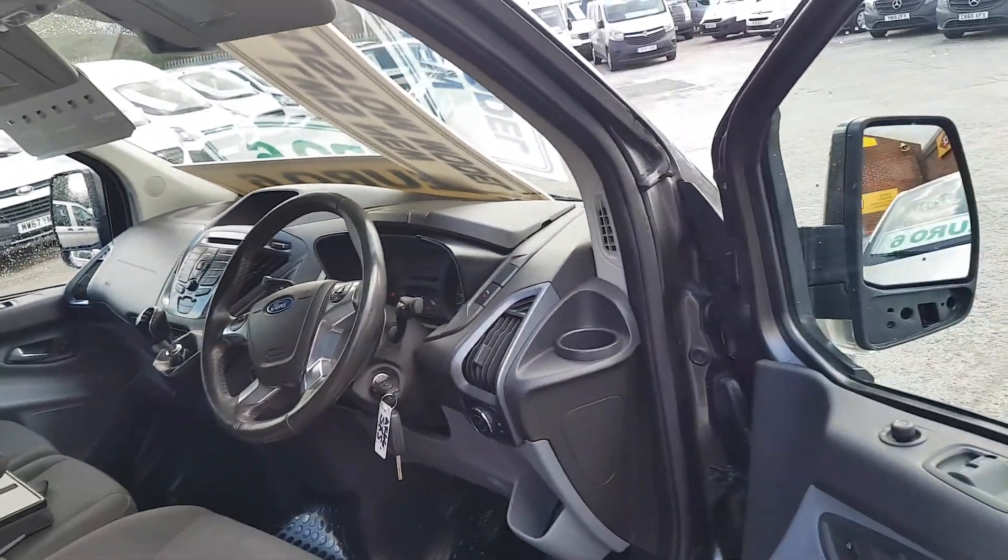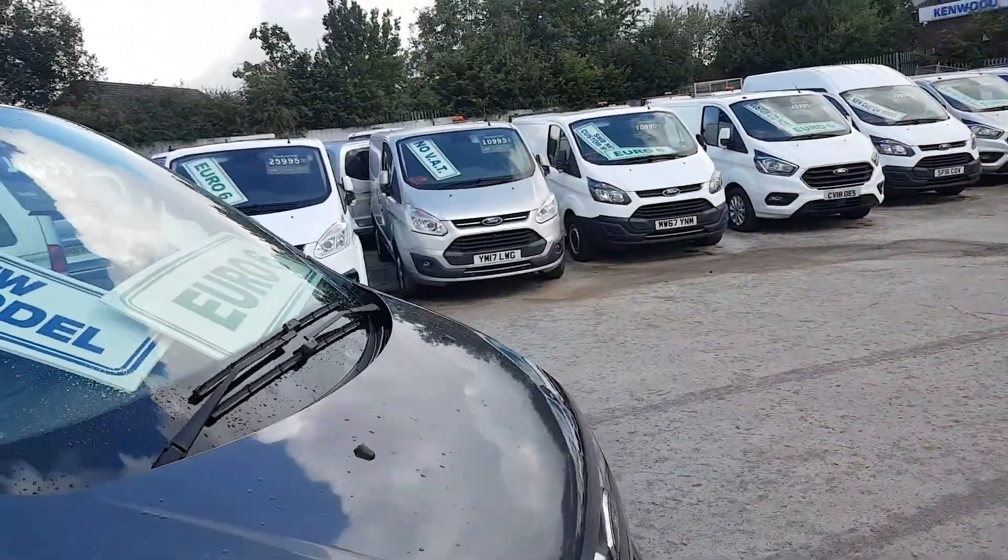Just coming on to 53,000 miles — not quite there yet.